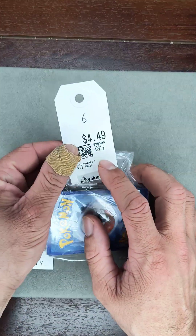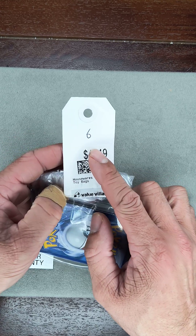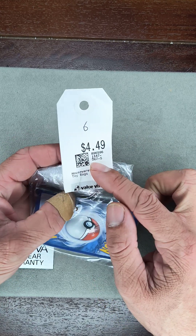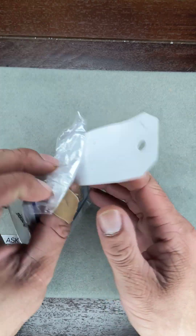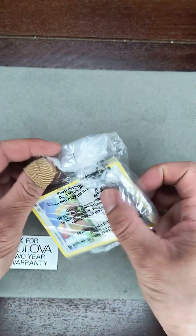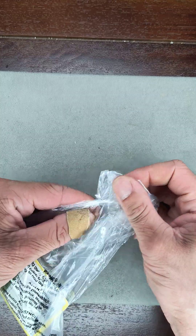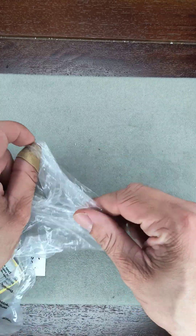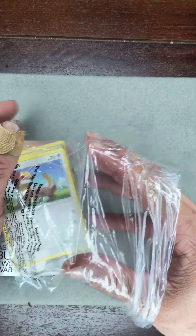It's Gold Hunter here with bag number six of the Pokemon grab bag reveals. This is bag six of 20 purchases at my local Value Village at 20% off. So without further ado, let's get into bag number six — hopefully we find something good, like rares, holographics, uniques — the good stuff that makes us money.